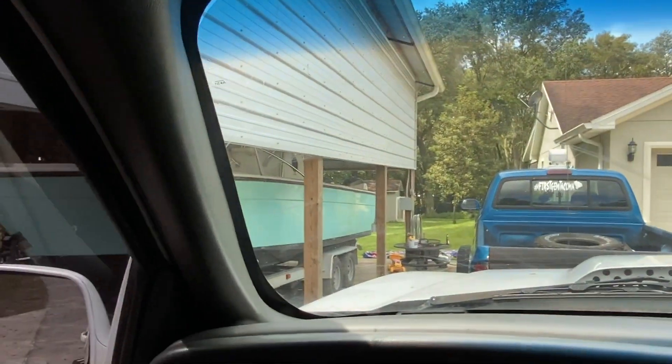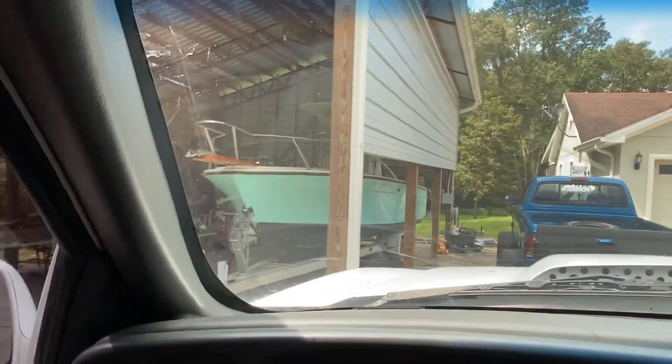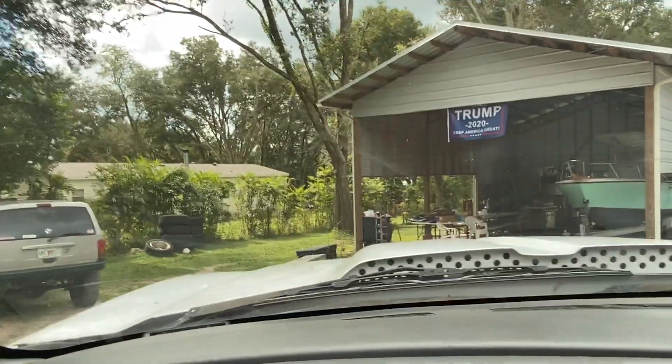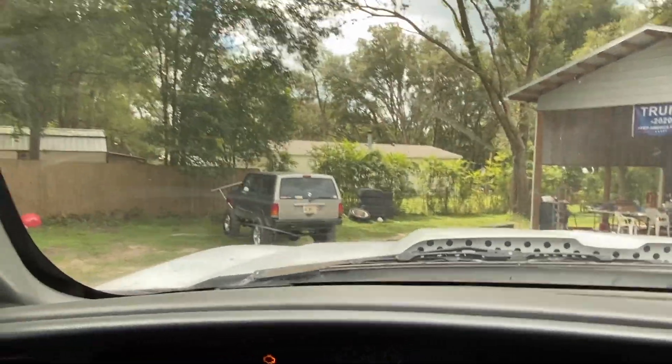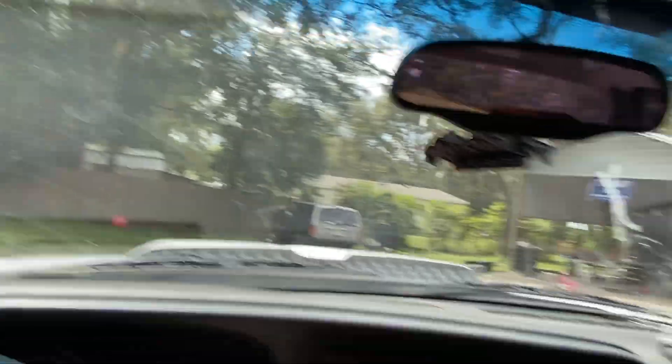My dad got his boat back too after two years of not seeing it. It's all brand new, rebuilt. I can hear an exhaust leak now, speaking of it.